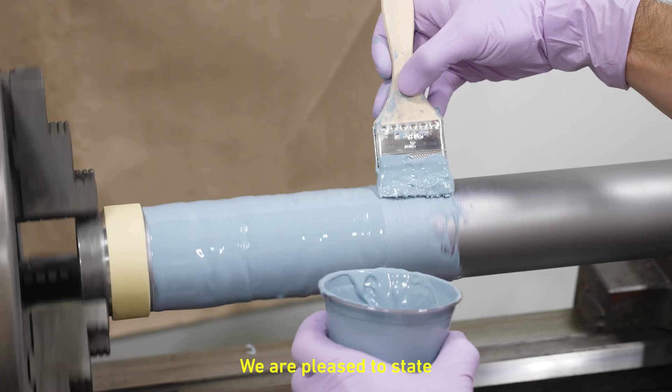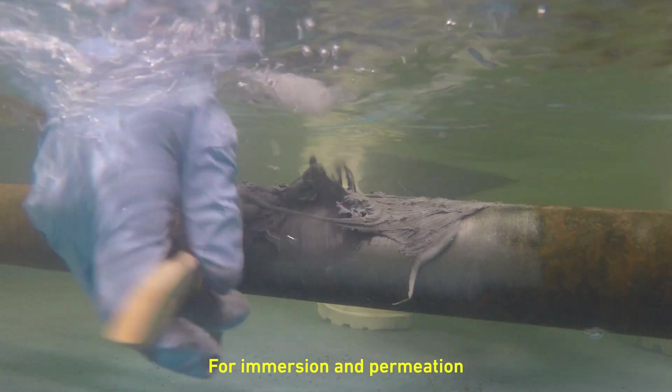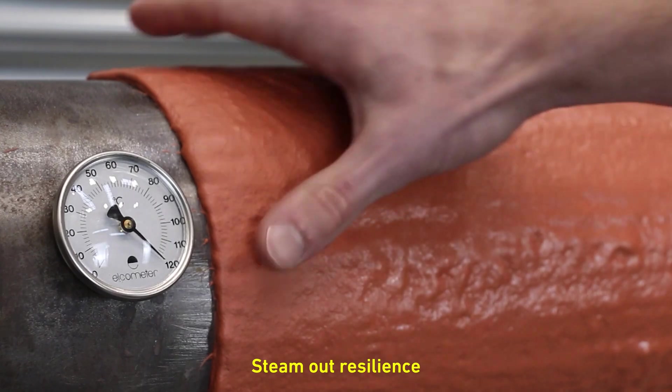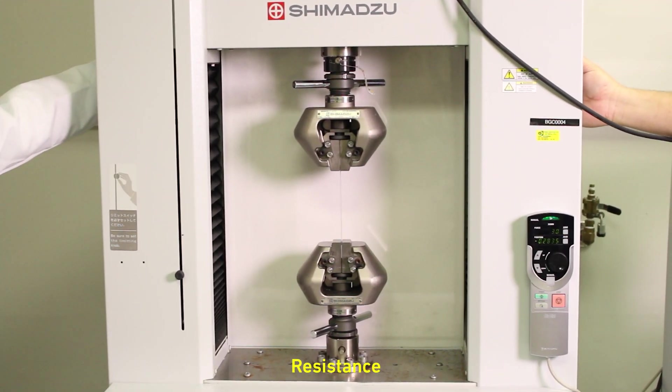We're pleased to state that our high performance products have been successfully tested for immersion and permeation resistance, steam-out resilience, chemical resistance, and explosive decompression resistance, among others.